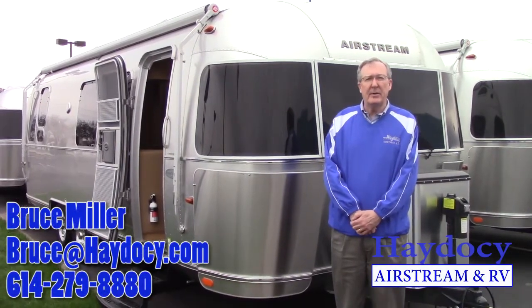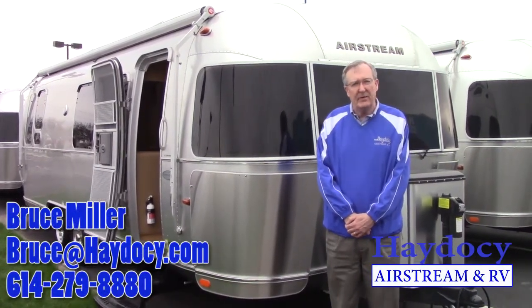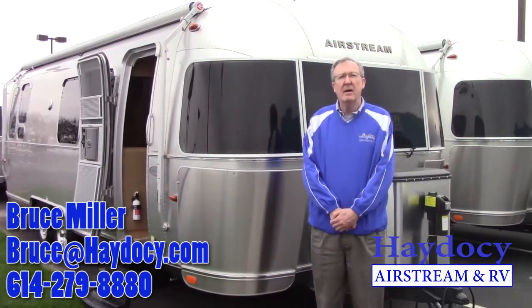Hey Ed, it's Bruce Mellert, Hades of Air, Freeman RV in Columbus, Ohio. We're standing in front of the 2015 28-foot Flying Cloud.